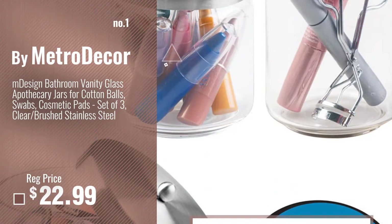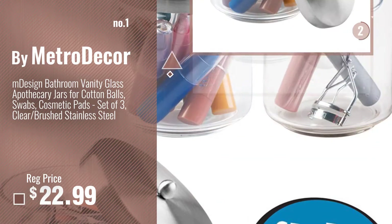Number 1, most popular, by Metro Decor. Watch this video and choose your favorite.